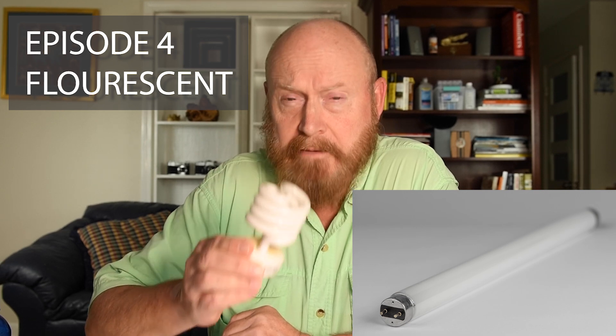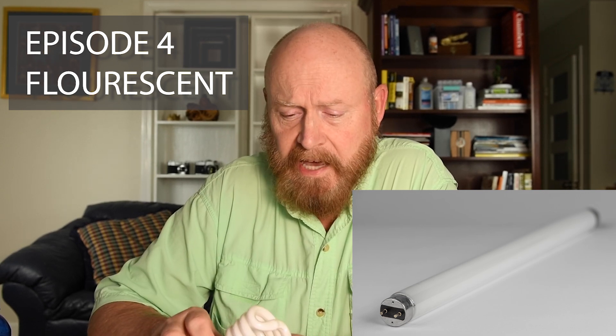In episode four, we're going to turn our attention to light that's produced by a combination of electrical and chemical reactions — fluorescent light. It's absolutely fascinating and it has more useful applications than you might think.